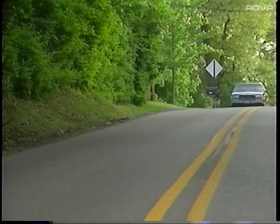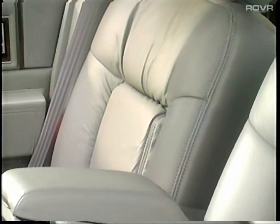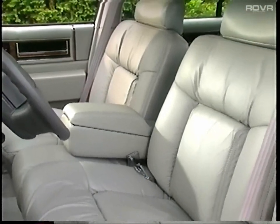The DeVille's smooth, powerful strides create a driving experience sure to be remembered. The DeVille provides a spacious interior that suits the needs of many, and this automobile possesses an aggressive, road-ready stance.